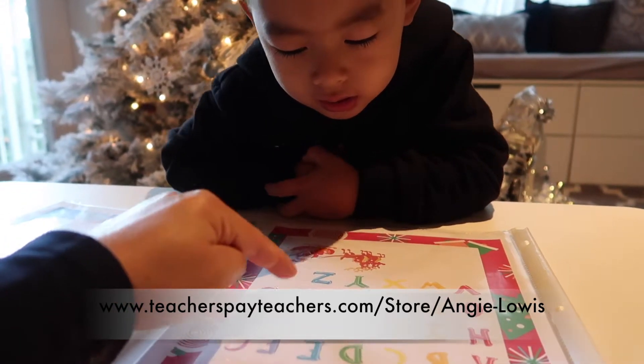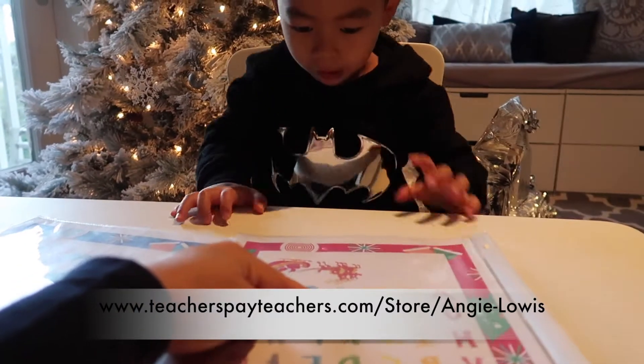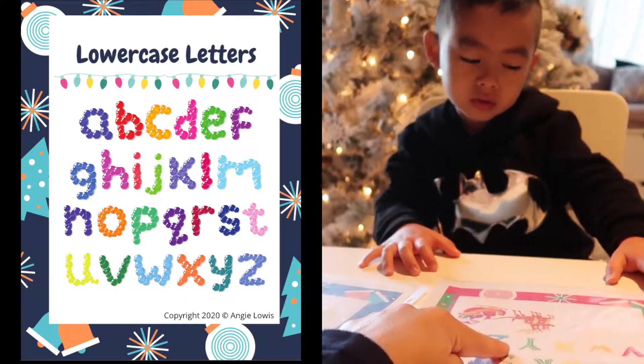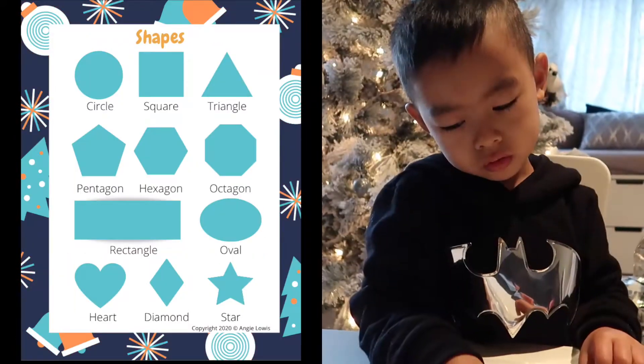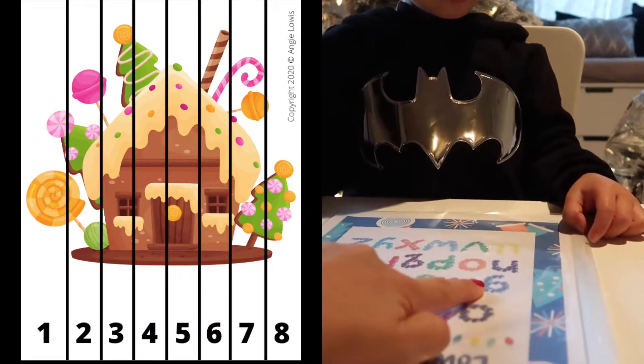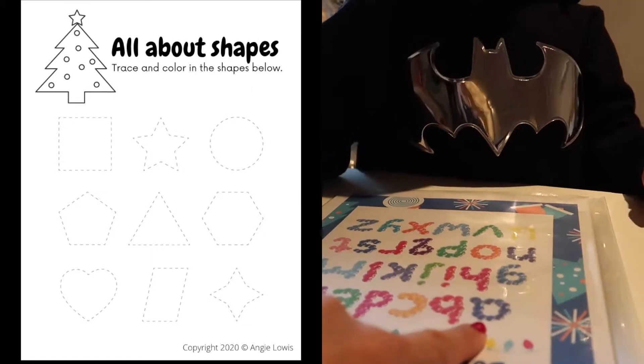You can see how Brandon loves it. My printables are usually really colorful because you can use them over and over again — I usually put them on a protector sheet and Brandon really loves them. Compared to a ready-made activity book, for coloring and tracing I usually print them in black and white.